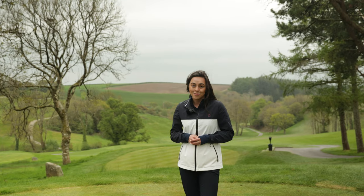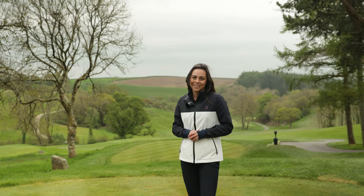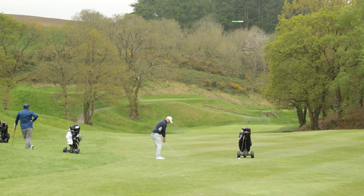Our joint leader Joe Brooks has just passed through on the 10th. He is currently one under for the tournament and two under for the whole day. Good luck.